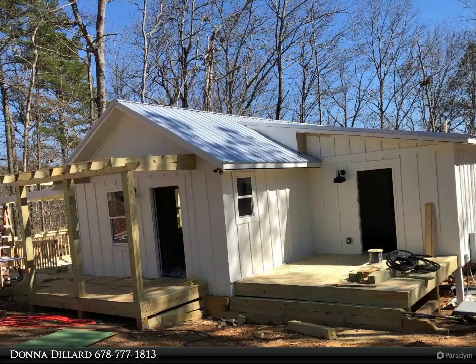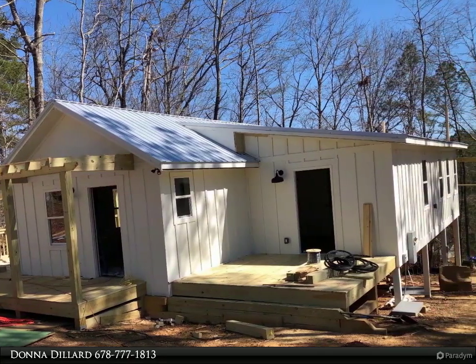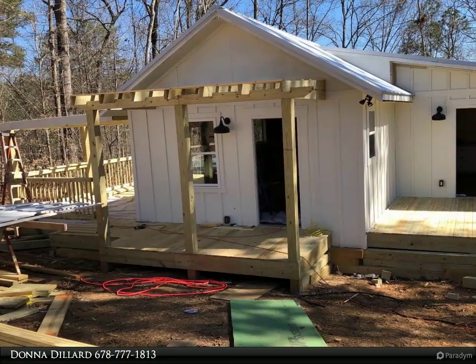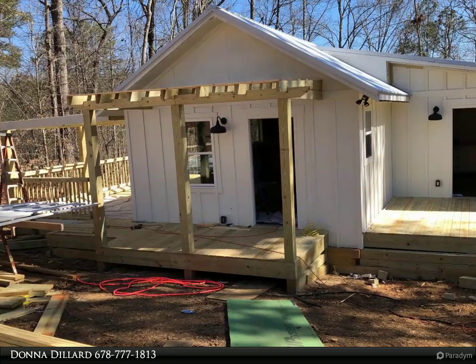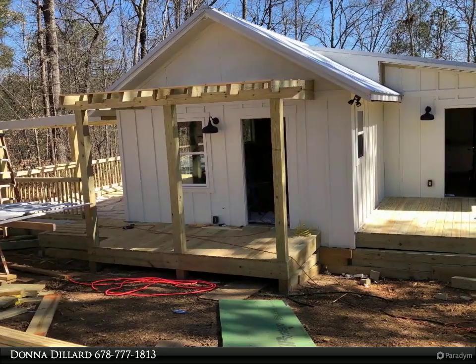This Anchor Brokerage property video is presented by Donna Dillard. Almost like a duplex built for outdoor and indoor living, extremely close to Kusawati Eagle Mountain gate entrance — a brand new, beautiful, custom rustic French cottage with an open floor plan.